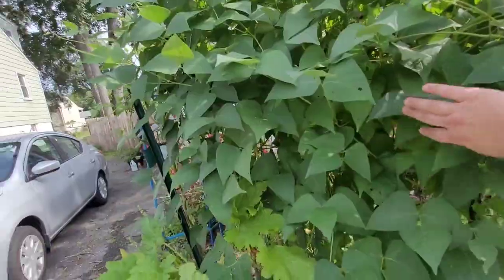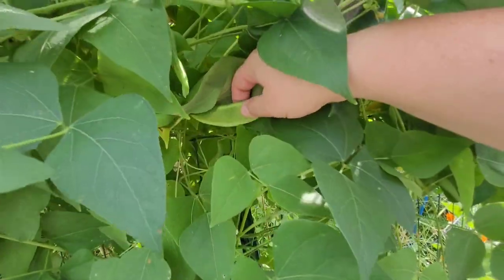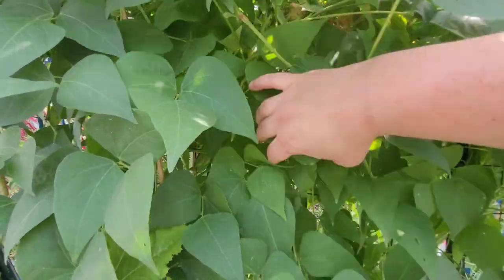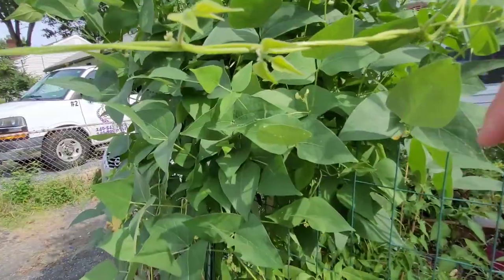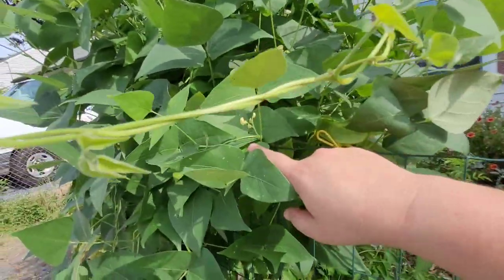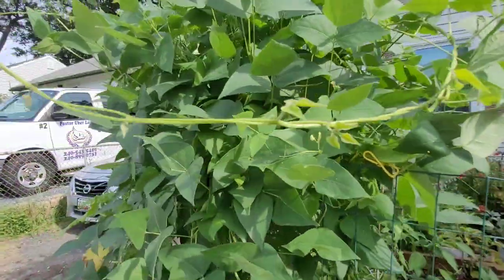Look at this beast. Let's find some pods in here and see if we have any ready to harvest yet. I read and heard — and I did this last year — that you don't want to harvest the pods until they're hard. This one's still kind of soft, but it's still blooming, still producing flowers. So we will have many, many lima beans.